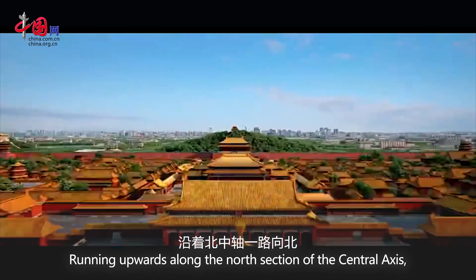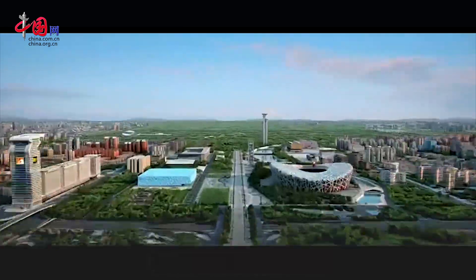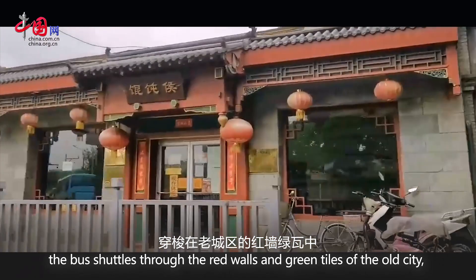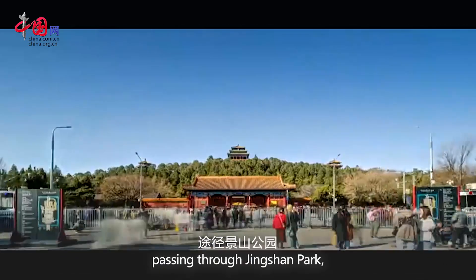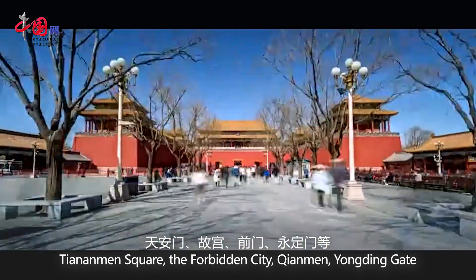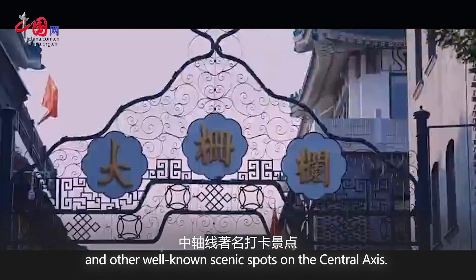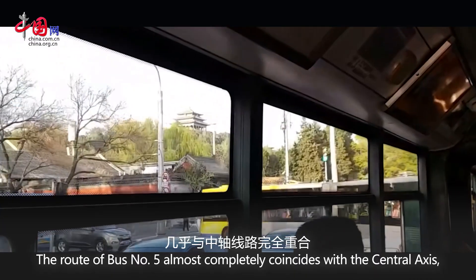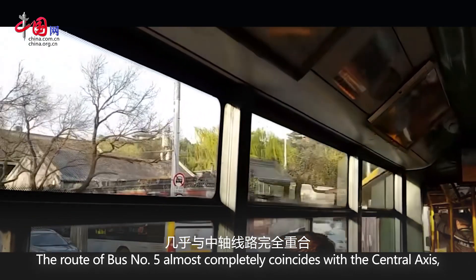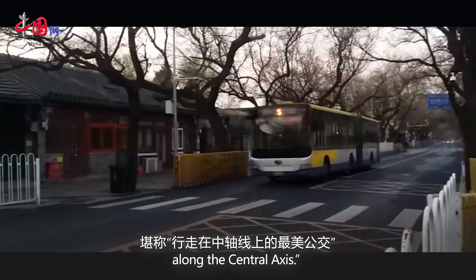Running northward along the north section of the central axis, one can see the Olympic Park. All the way south, the bus shuttles through the red walls and green tiles of the old city, passing through Jingshan Park, Tiananmen Square, the Forbidden City, Tianmen, Yongding Gate, and other well-known scenic spots on the central axis. The route of bus number 5 almost completely coincides with the central axis, making it the most scenic bus route along the central axis.